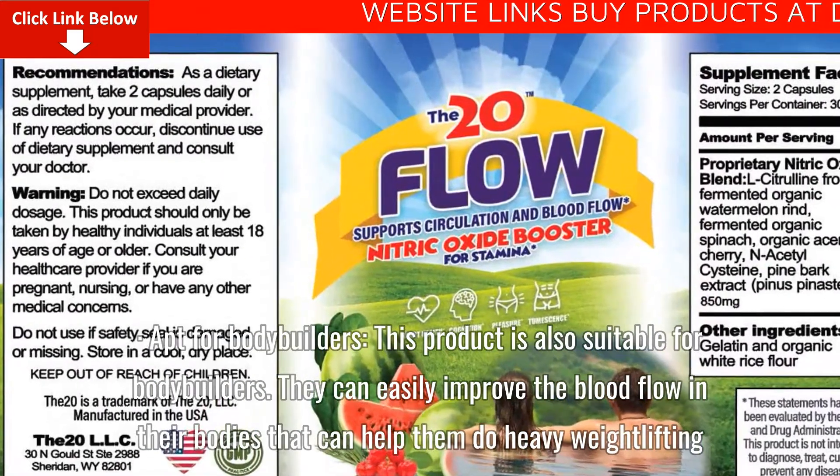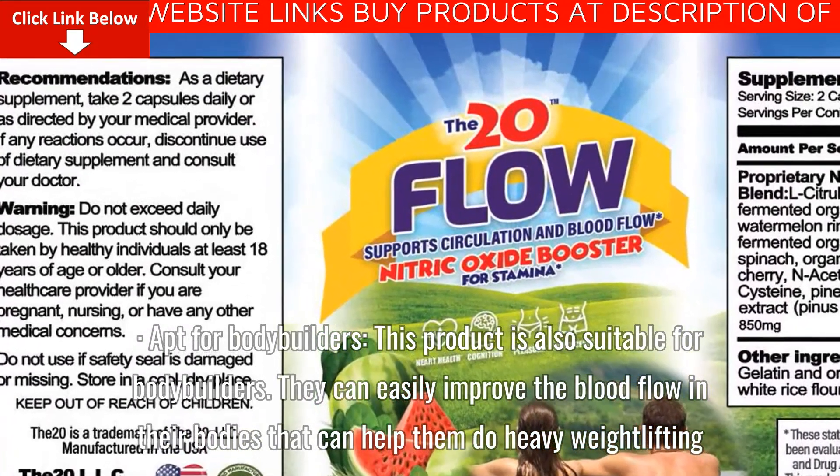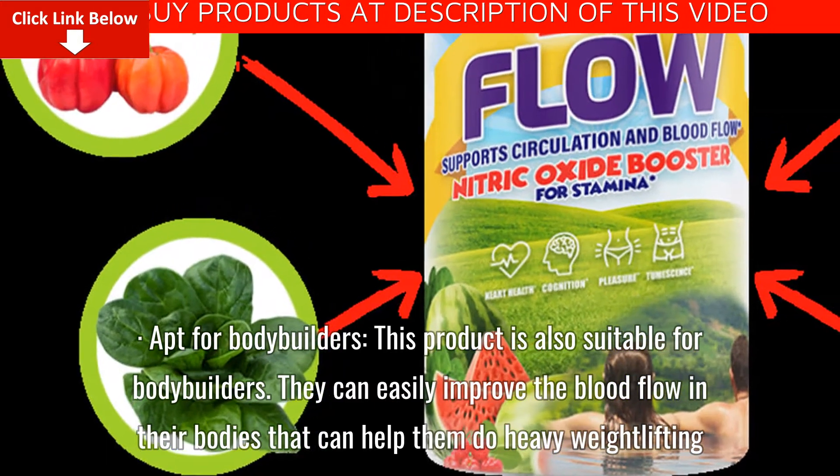Apt for bodybuilders: this product is also suitable for bodybuilders. They can easily improve the blood flow in their bodies, which can help them do heavy weight lifting.